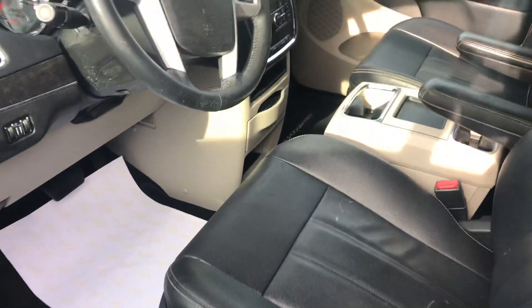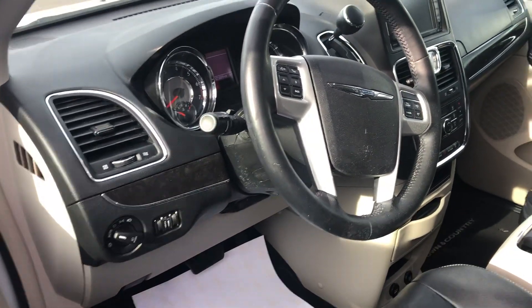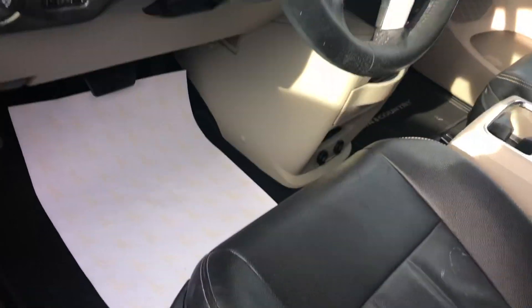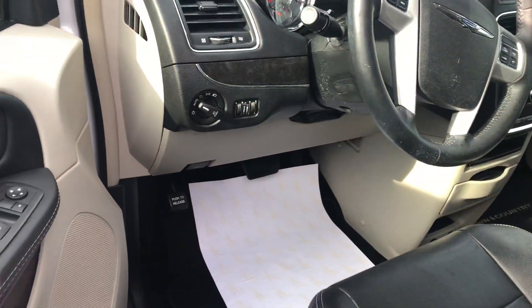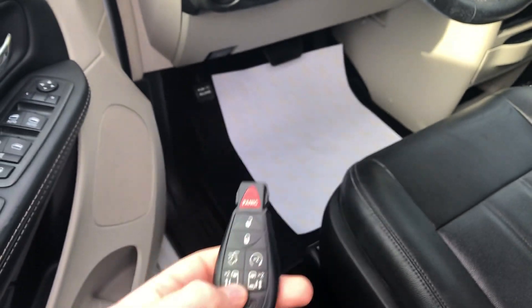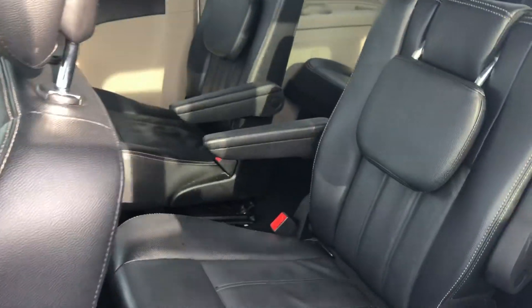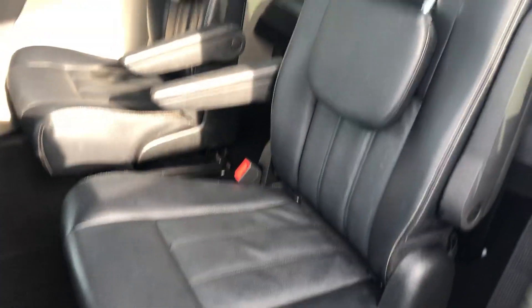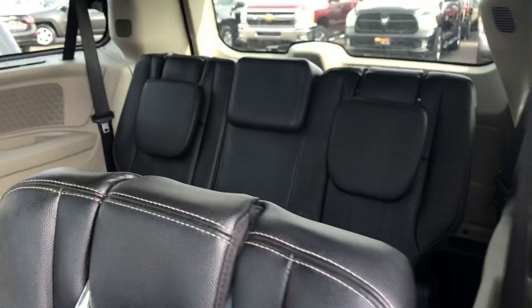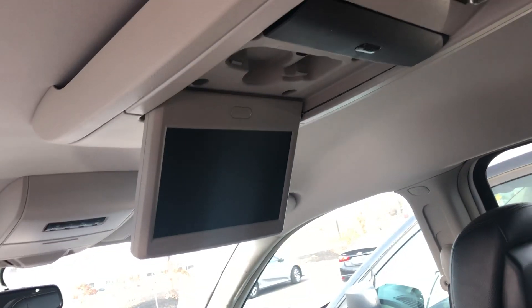Inside, you're going to see it's very nicely equipped with leather seats, automatic headlights, Bluetooth for your cell phone. It does have keyless entry with remote start, power liftgate, and the power rear doors. You have the stow-and-go captain's chairs in the middle row with a bench in the back, and all kinds of storage up here. It does have DVD, which is a very nice feature.